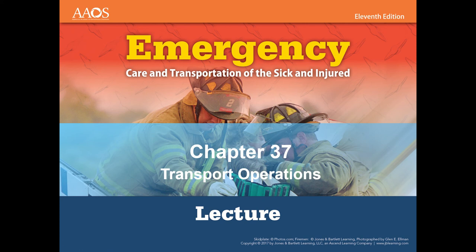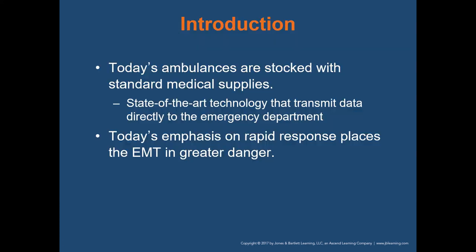Hello, we're going to be covering chapter 37, transport operations. We're going to be discussing ambulances, some of the things that are stocked in ambulances, and some of the technology. We're also going to be talking about the emphasis on rapid response that places EMTs in greater danger.